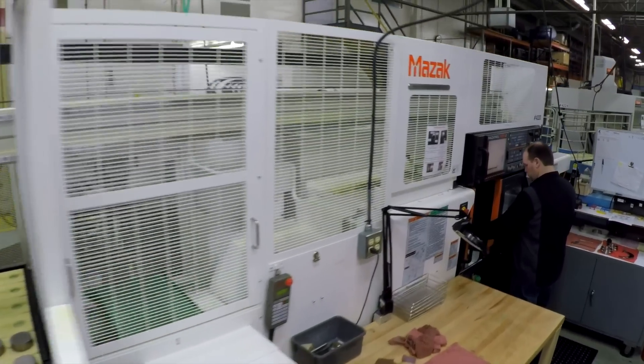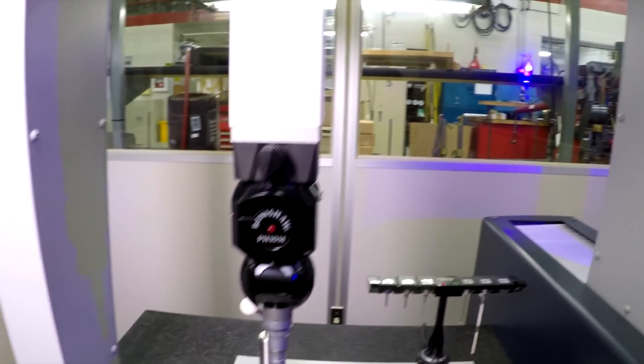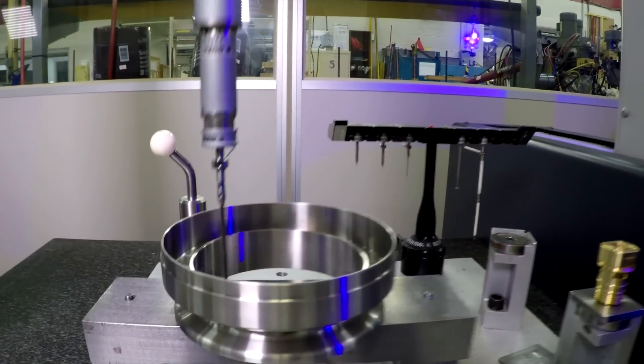And if our customers make a change, we can respond almost instantaneously. Tolerances that we hold here are anywhere from plus or minus one thousandths to plus or minus ten thousandths. If there has to be a change in tolerancing that will allow it to go to a more efficient machine — say from a CNC to a screw machine, which is a faster and therefore more efficient machine — we can do that too.